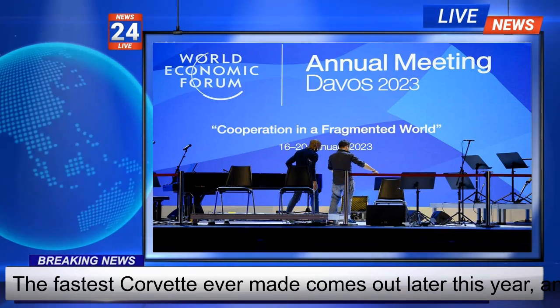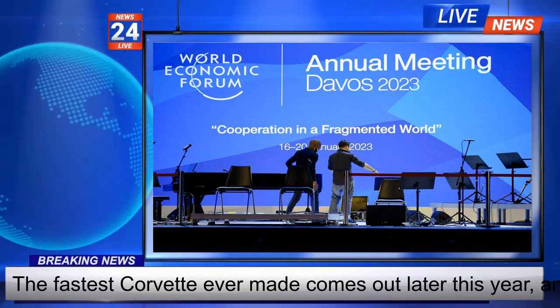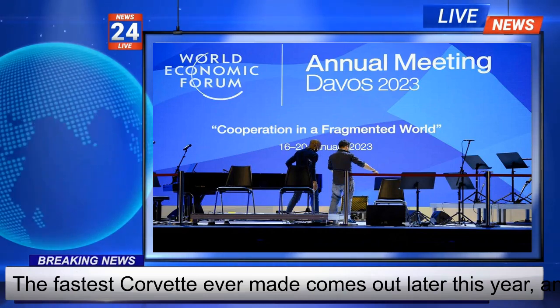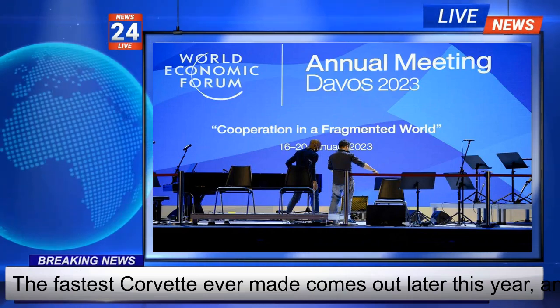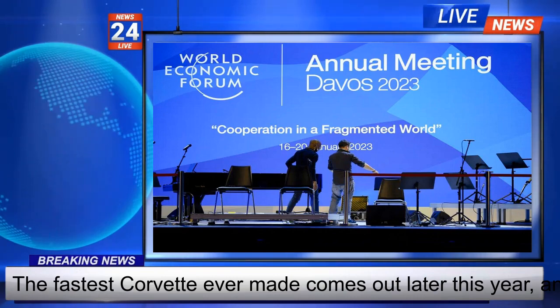It will get slightly better city mileage than a standard Stingray at 16 mpg, but because of higher mass and air drag, it will do worse than the standard Corvette's 24 mpg on the highway.